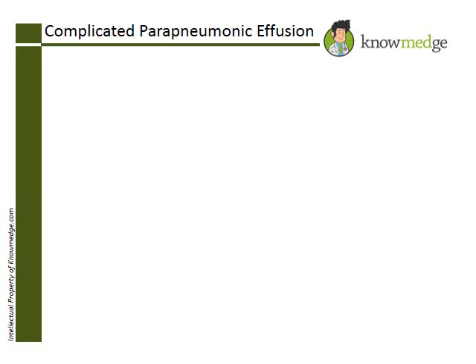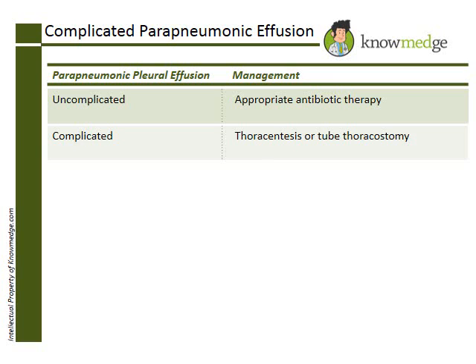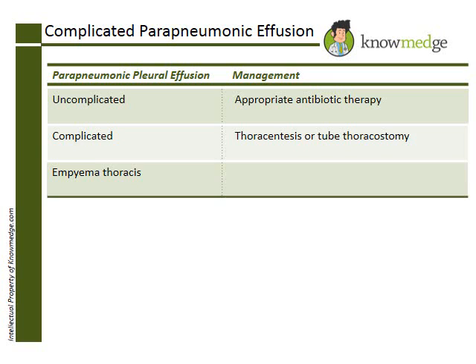There are three types of parapneumonic pleural effusions: uncomplicated, which generally resolve with appropriate antibiotic therapy; complicated, which often require drainage through thoracentesis or tube thoracostomy; and empyema, which also require drainage through tube thoracostomy and in addition may require treatment with fibrinolytics or video-assisted thoracic surgery, also known as VATS.